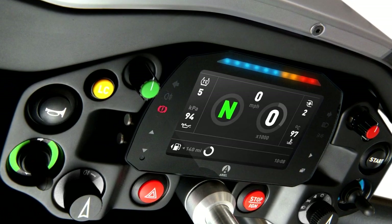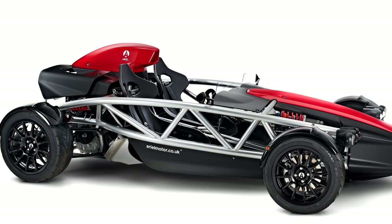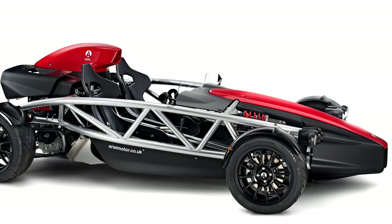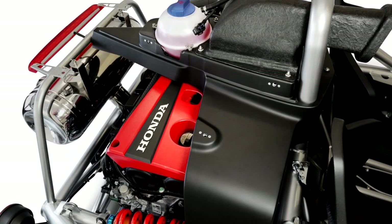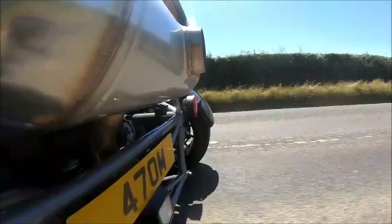Optional features also include carbon fiber front and rear wheels. The major part of the new machine lies under the hood — the engine normally found in the latest Honda Civic Type R.